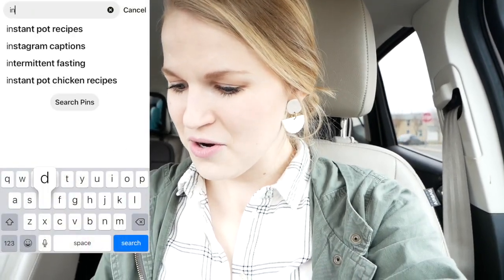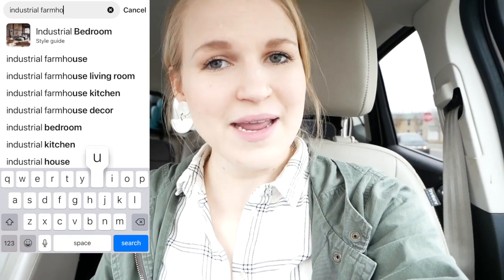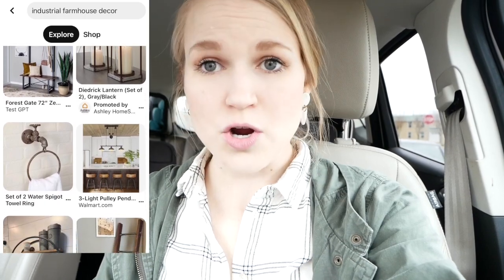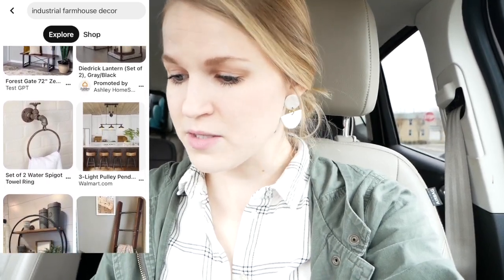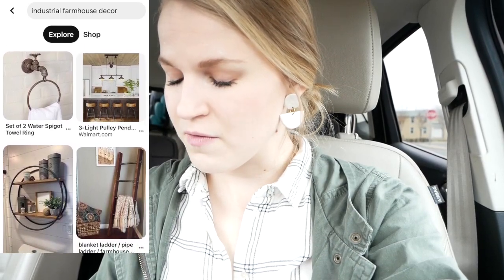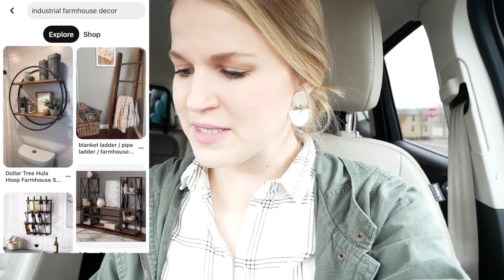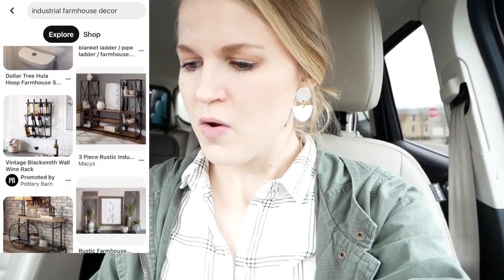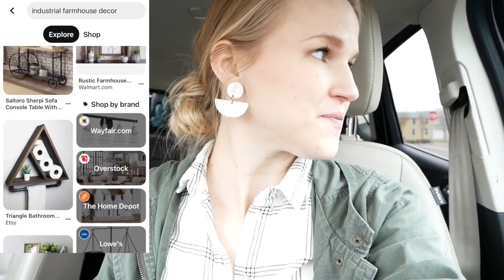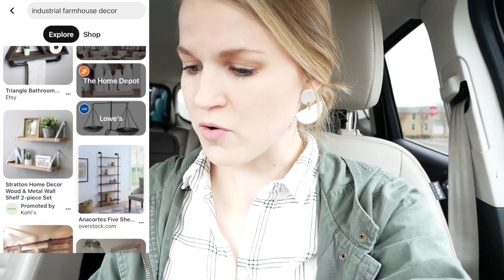Looking through Pinterest at industrial farmhouse, the main two themes I'm seeing are dark-toned woods — sometimes light-toned, but mainly dark — and then galvanized metal or just deep metals in general. Those two things together look sort of warm and inviting, and also a little bit moody. So that is what I'm really focusing on.